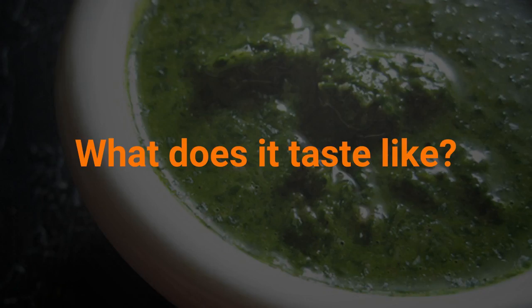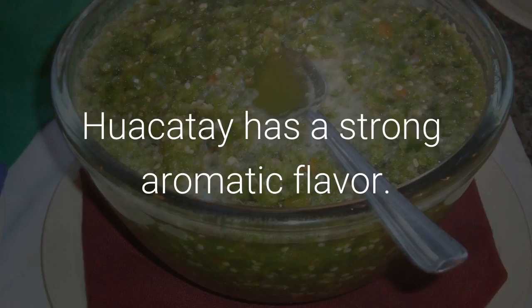What does it taste like? Huacatay has a strong aromatic flavor.